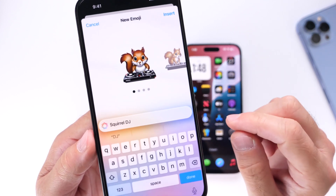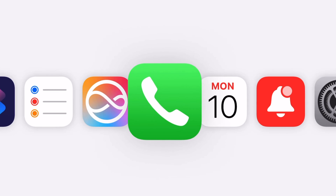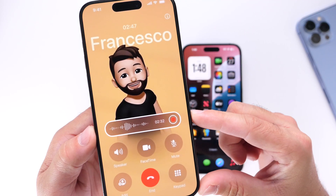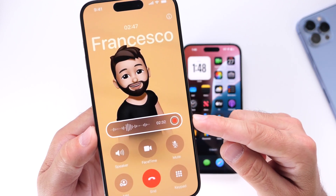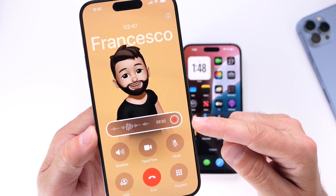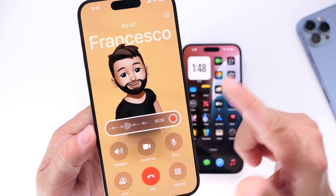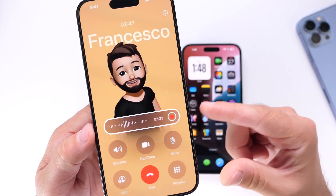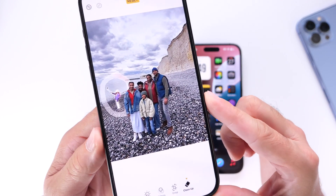A question I always get is whether call recording and transcripts will be coming to older iPhones. Apple added a call recording feature to iOS 18 — actually coming with iOS 18.1 — but it will not be coming to any iPhone prior to the iPhone 15 Pro and 15 Pro Max. It's only for the latest Pro iPhones, as part of Apple Intelligence. Even the iPhone 15 or 15 Plus will not have call recording.